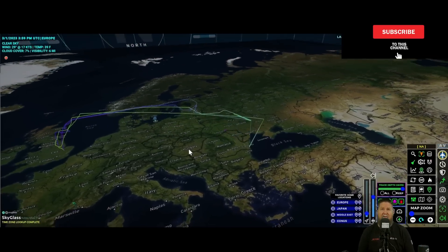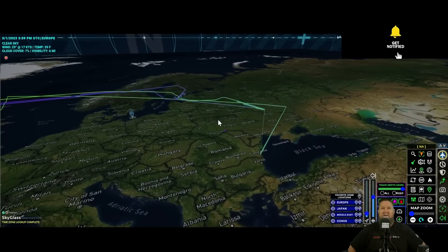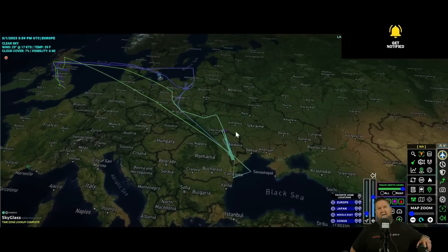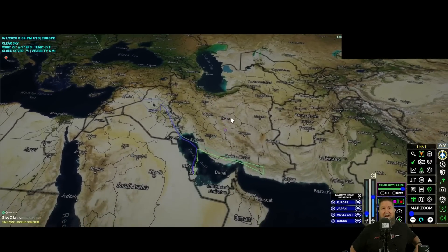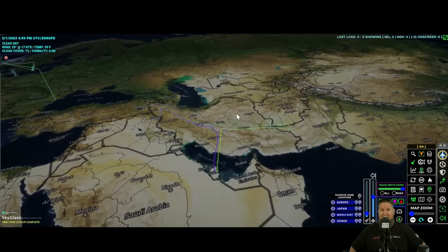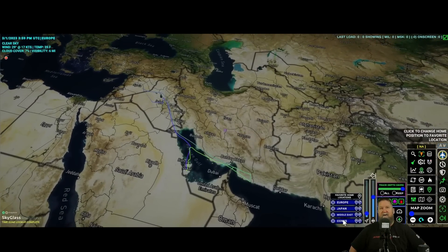Now let's get into the RC-135s. These are the aircraft that are looking, doing reconnaissance, mapping battlefields. Remember, they can track an object the size of a soccer ball from 300 miles away. That is very pertinent, especially when you're over the Persian Gulf looking into Iran — and they've been very busy in that region as of late. Obviously, there is a lot of concern about what's going on there.